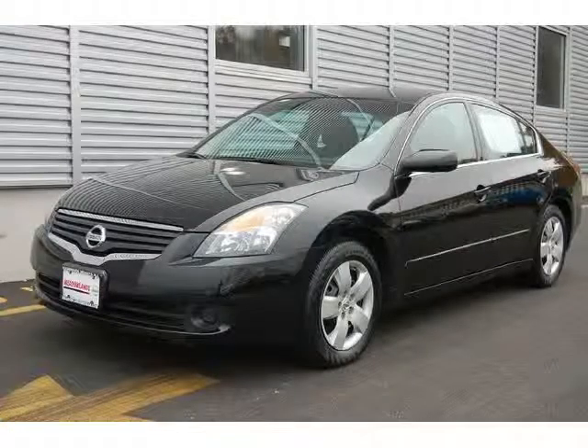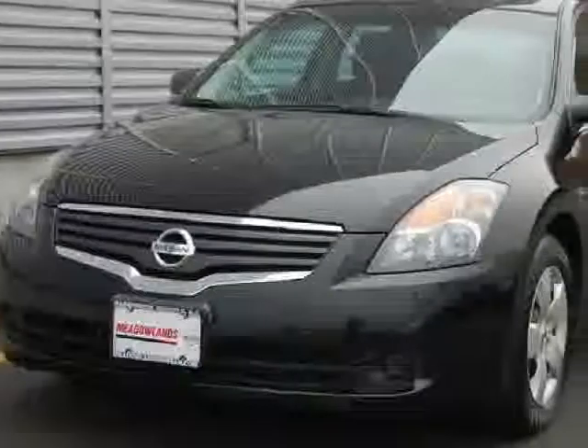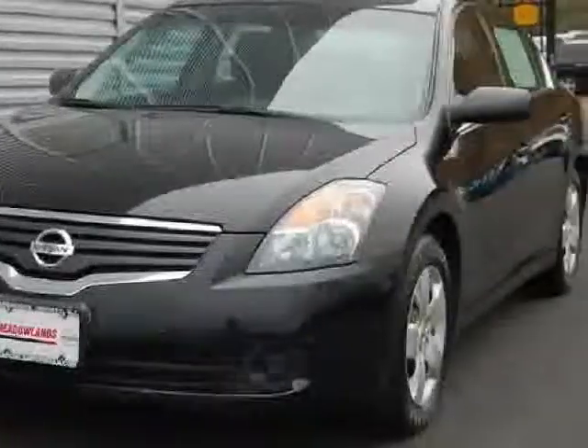Save thousands off a new Altima. One owner, fully inspected and serviced. Carfax Guarantee. Call today.